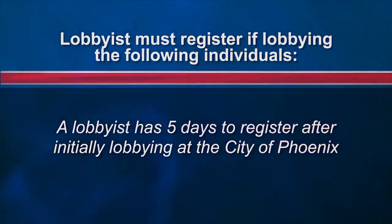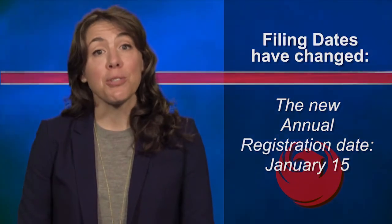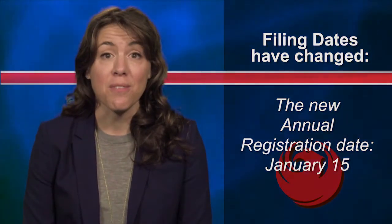A lobbyist still has five days to register after initially lobbying at the City of Phoenix. Second, filing dates have changed. Previously, expenditure reports were due the last day of each quarter. They're now due April 15th, July 15th, October 15th, and January 15th. And the new annual registration date is January 15th of each year.